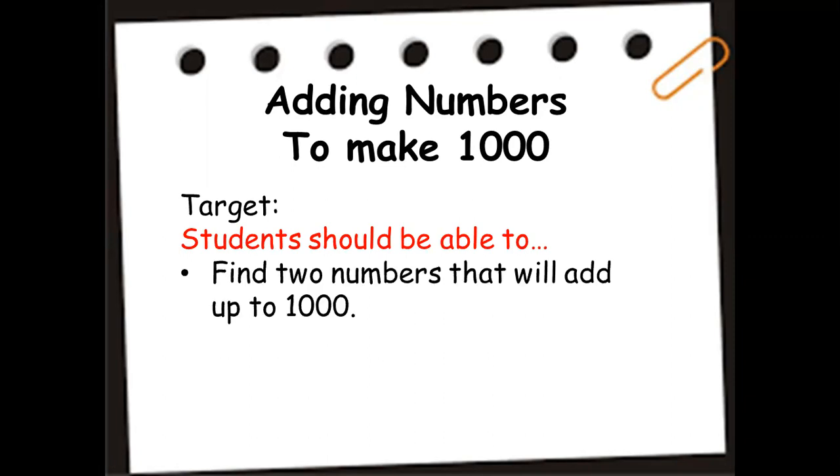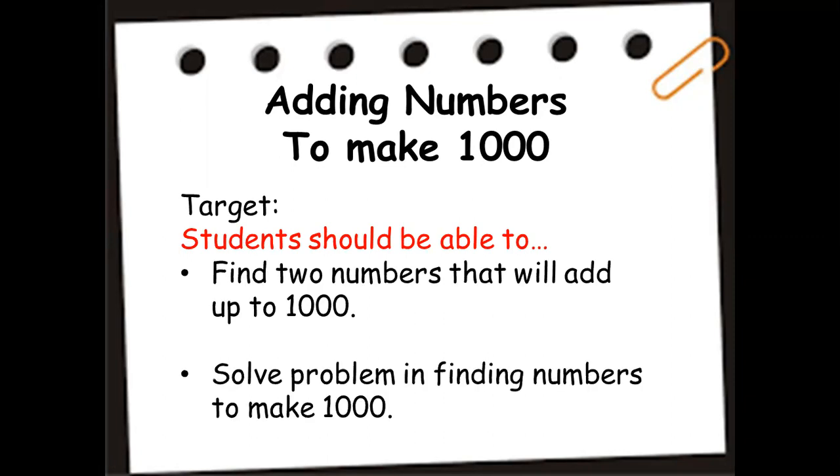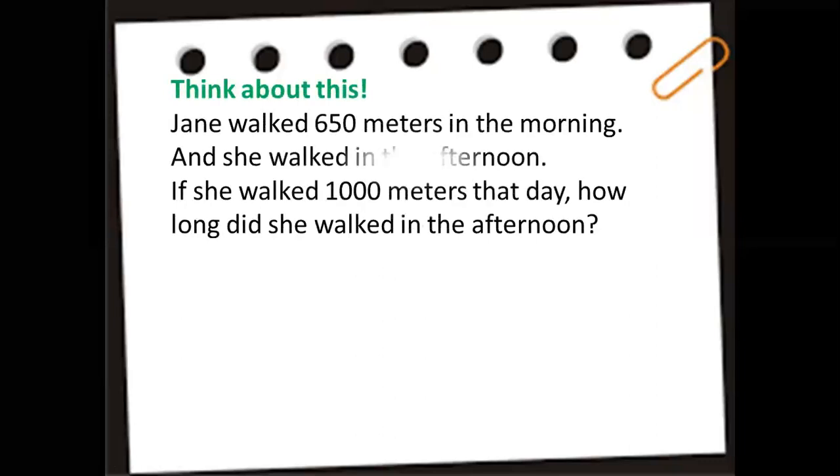Now let's continue. Our target is that students should be able to find two numbers that add up to 1,000, and solve problems in finding numbers to make 1,000.